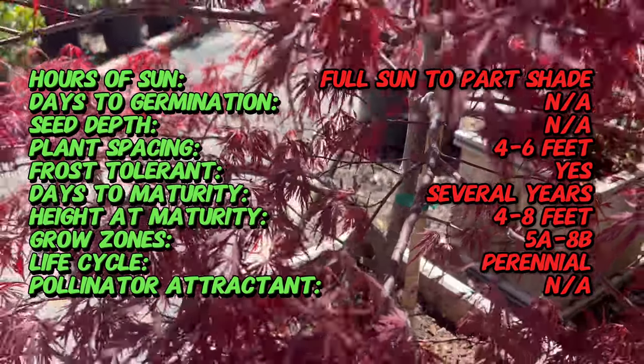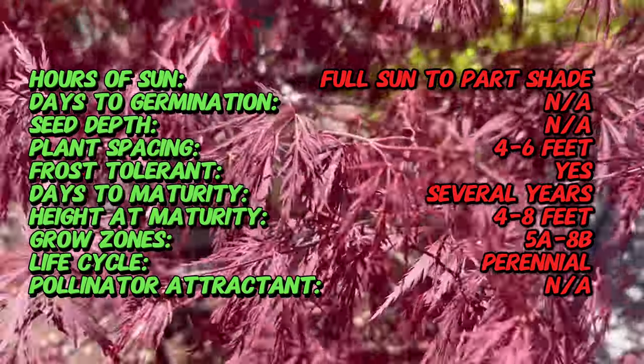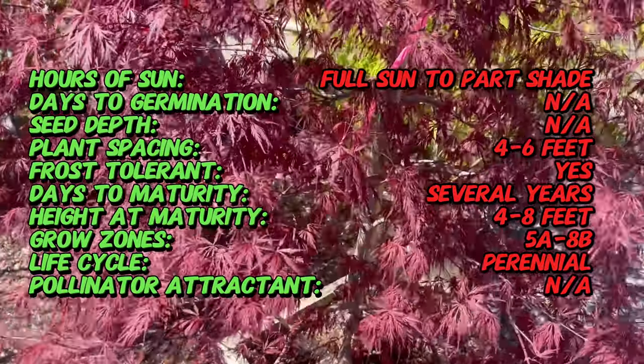The Red Dragon is a deciduous tree renowned for its stunning foliage and graceful form. Its deeply lobed leaves are deeply cut into narrow lance-shaped segments, giving them a delicate, lacy appearance.